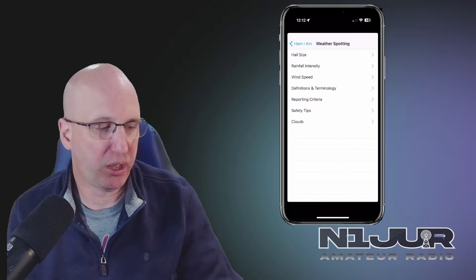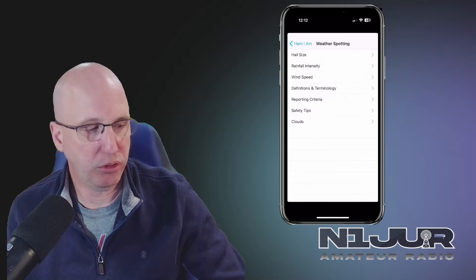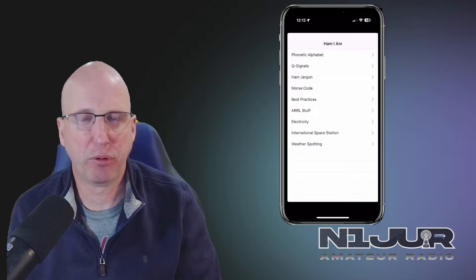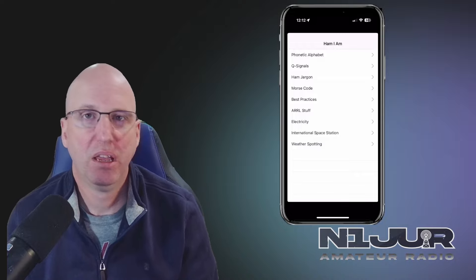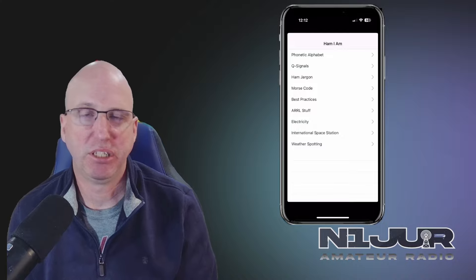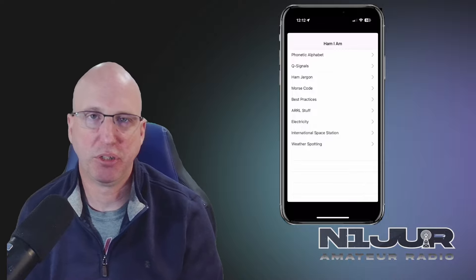Things like how do you deal with weather spotting, definitions, terminology — all of these things that we use from time to time in the hobby you can reference here pretty quickly. It's really just a simple, easy app. It's free, so you can have it there and available to you as you're starting out. But I guarantee you, as you get more into the hobby, you're going to outgrow this. Maybe you want to pass it on to the next new ham that you might meet. And that is Ham I Am.